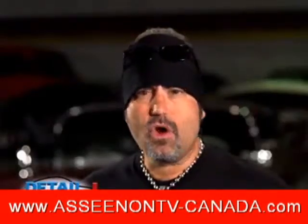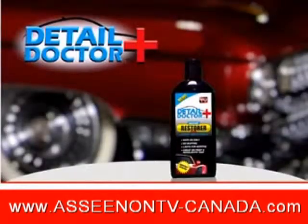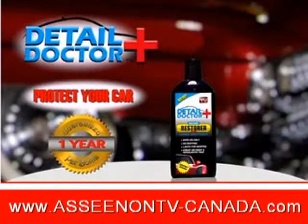I'm Danny the Count Coker. Restoration is my business and my passion. Order Detail Doctor today and protect your car for one full year for only $14.99.